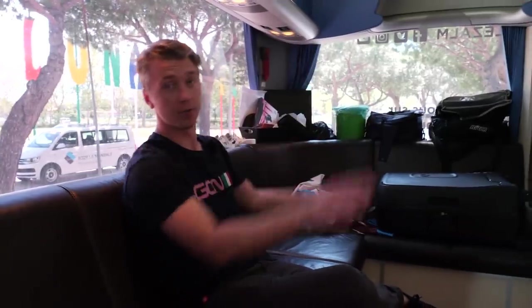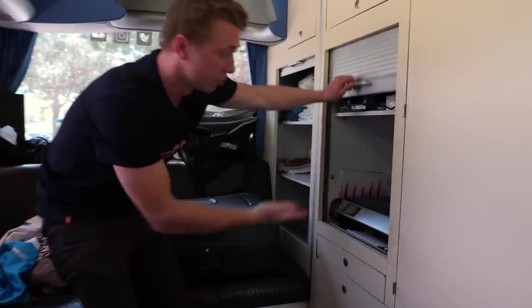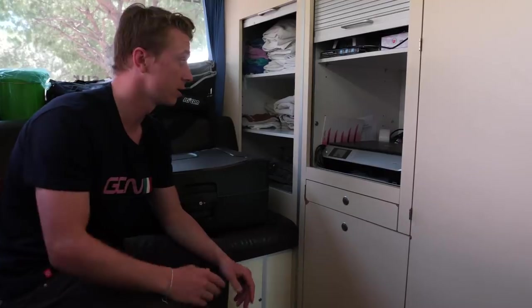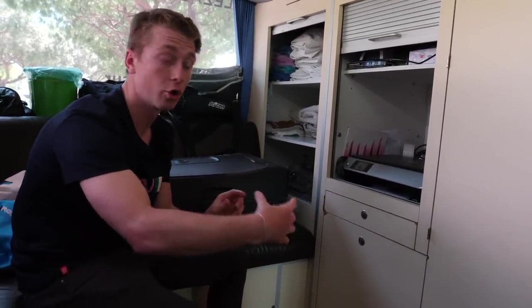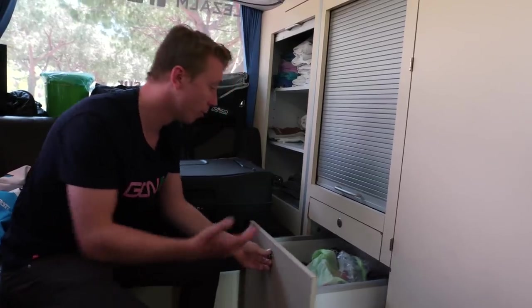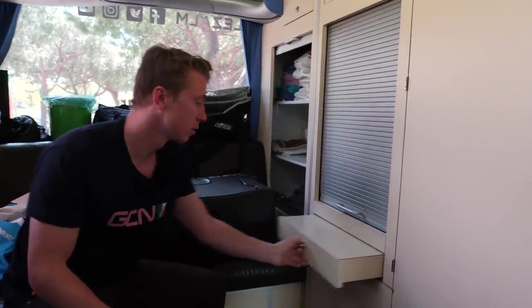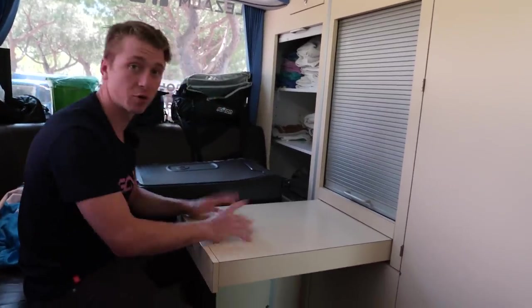As we move over, we can see an array of different cupboards and cubby holes. If we open this one, for example, we've got a printer — the directeur sportif will use that to print out stage notes and put them on the stem for the riders. Maps, everything you need to know. We've got more hats, more gloves, and a desk so the directeur sportif can work.